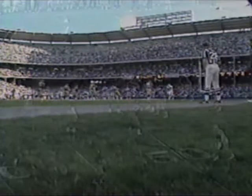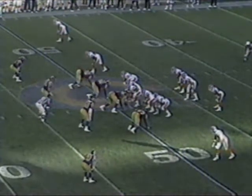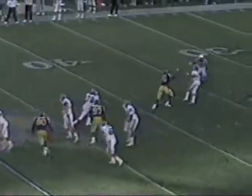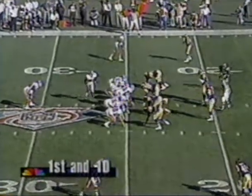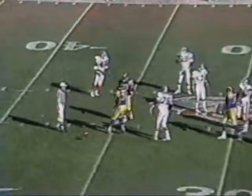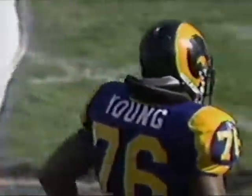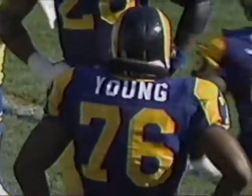Denver trails 24-6, second and 15. Elway with good protection throws it away again. Milburn is a guy you've got to get the ball to on a regular basis, but Sharp is a guy that wins football games. Sharp coming across in motion — and it's knocked away. Robert Young got a hand on it, so it'll be second down. We can't really say enough about the job the defense has done.